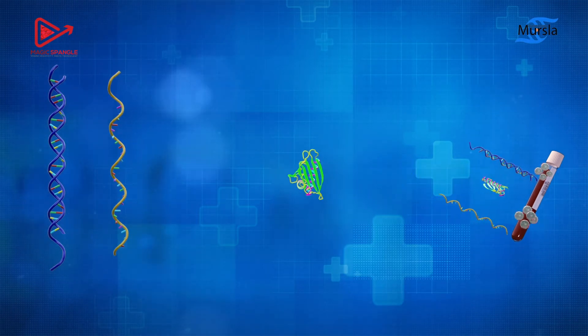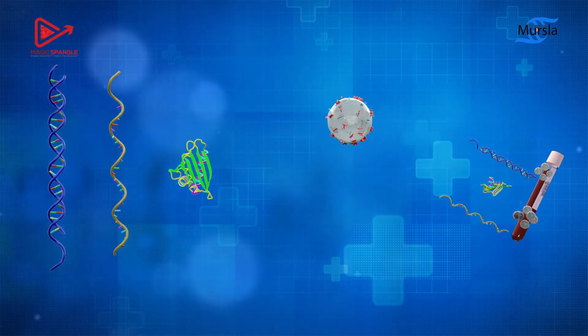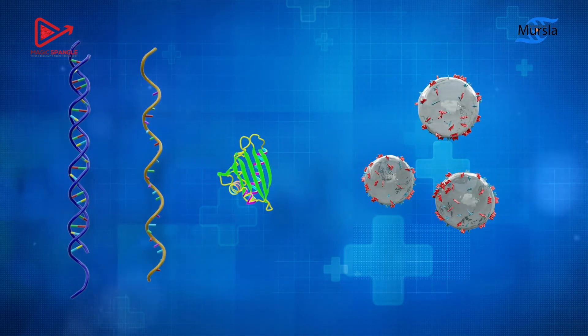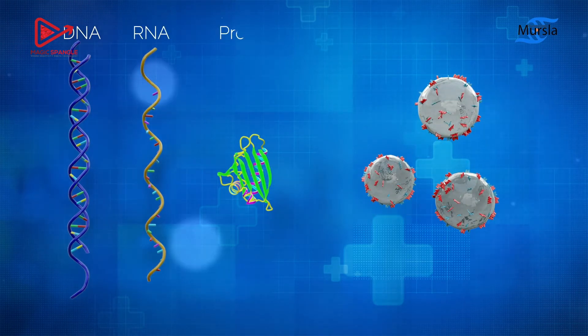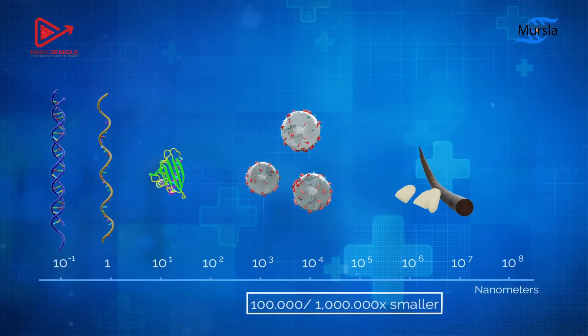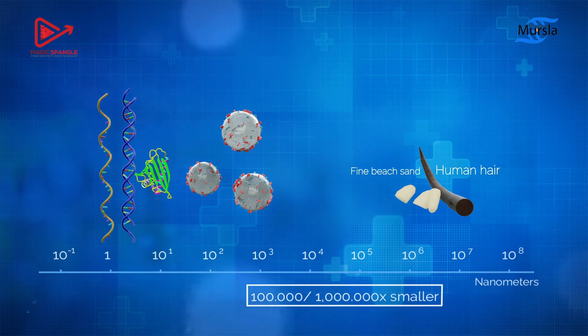These clues are hidden in the huge molecular complexity of blood. They can either be fragments of nucleic acids such as DNA or RNA, proteins, or very small cell vesicles — hundreds of thousands to a million times smaller than the diameter of a hair fiber.